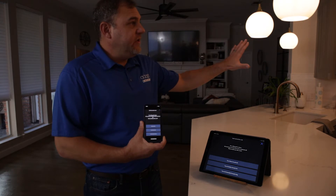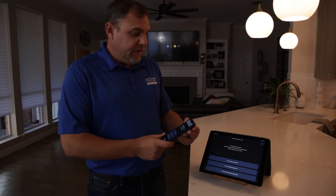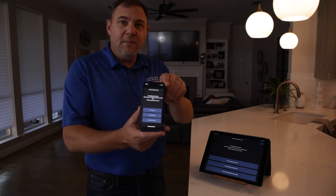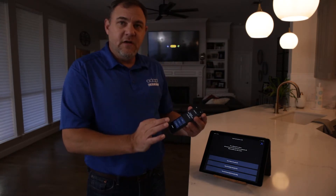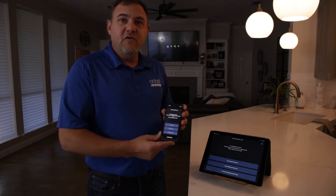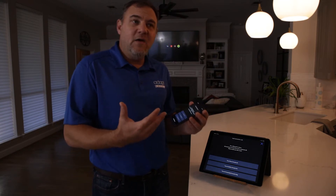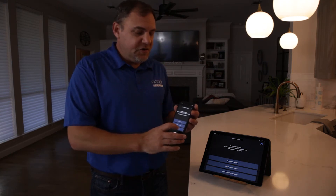Our lighting is going to change as well. I just received a text letting me know that Adapt Energy has detected a power outage, and I've got some options: I can choose to turn most circuits on, turn comfort circuits on, or turn essential circuits on only. In this case, I don't know how long this is going to last, so I'm only going to worry about my essentials.